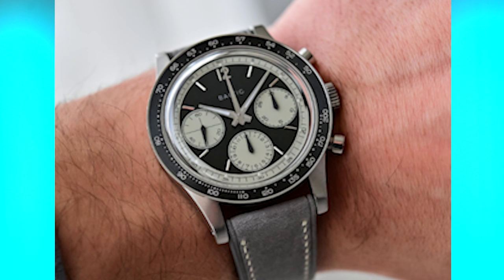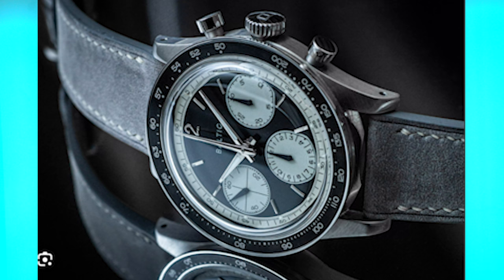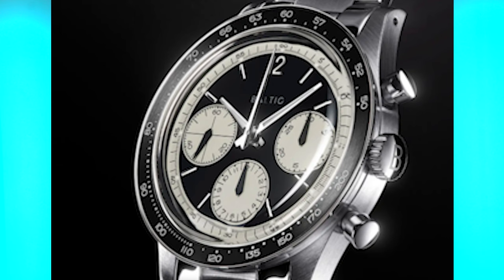Because I used to love wearing that Speedy so much on different leather straps, I wanted to replace it, but they're not easy to find. So I've replaced it with something that's about a third of the cost, and I'm excited because it's coming in the mail. It's a relatively new micro brand called a Baltic Tri-Compax, and it looks like a vintage Daytona for about 1% of the price. I am so excited to put all different color straps on it. Maybe I'll show it in a future video.